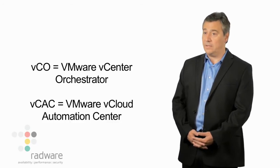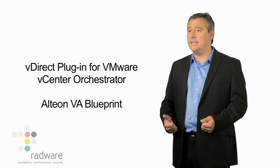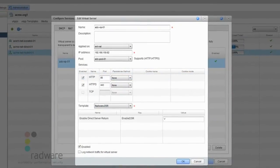Radware developed on its ADC Fabric an ADC orchestration tool called vDirect. It allows customers to automate the provisioning of load balancing services for layers 4 through 7 to their virtual data centers from VCO and VCAC. The level of automation we provide is very unique in the market — providing essentially hands-off onboarding and load balancing services.